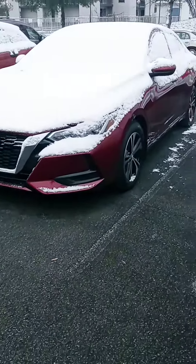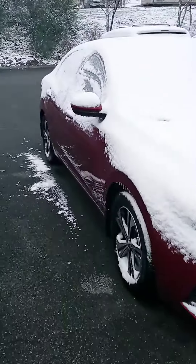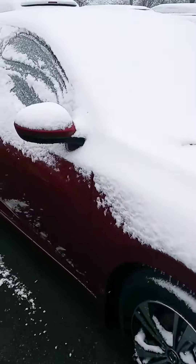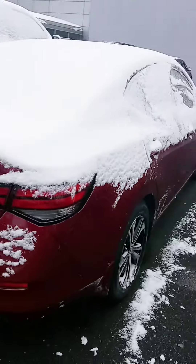Hey Chris, John here at Victory Nissan. Here is a better look — I know it's covered with snow, I apologize. Any questions at all, please let us know. We can provide any information, and we can also assist with financing.